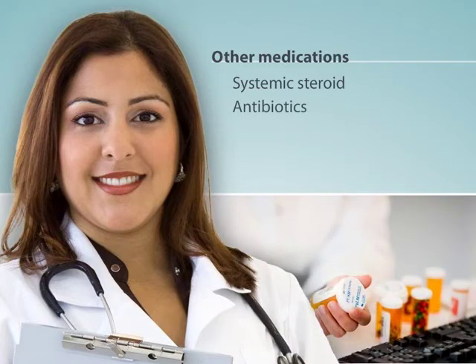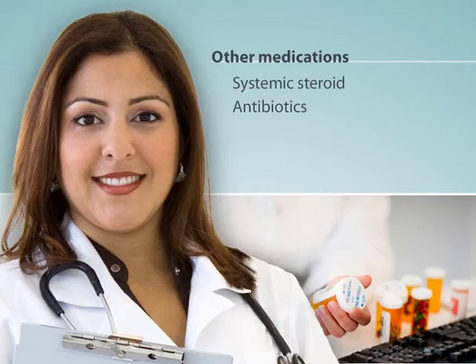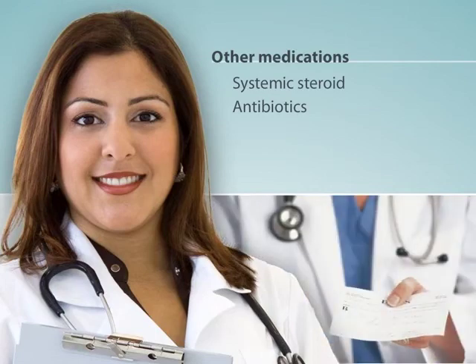I also prescribe antibiotics if my patients have a bacterial infection, such as pneumonia, which is an infection in the lungs, or bronchitis, which is an infection in the airways. Since these types of infections can worsen the symptoms of COPD, it's important to fight them. If your doctor prescribes antibiotics for you, remember that you must always finish all the antibiotics you've been given.